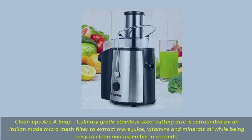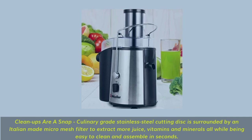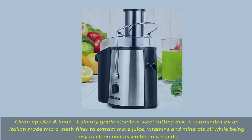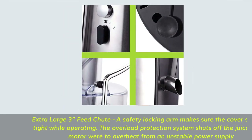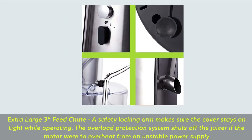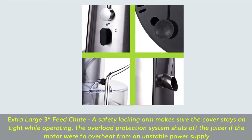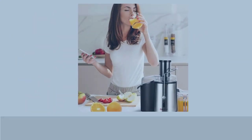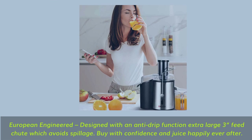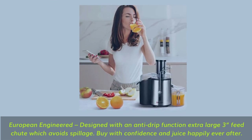Cleanups are a snap — culinary-grade stainless steel cutting disc is surrounded by an Italian-made micro-mesh filter to extract more juice, vitamins, and minerals, all while being easy to clean and assemble in seconds. Extra large 3-inch feed chute with a safety locking arm ensures the cover stays on tight while operating. The overload protection system shuts off the juicer if the motor were to overheat. European-engineered, designed with an anti-drip function — buy with confidence and juice happily ever after.